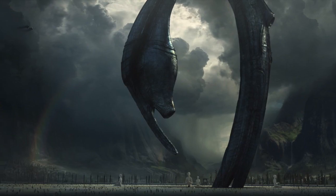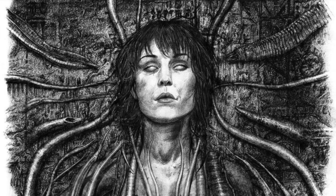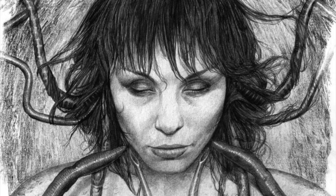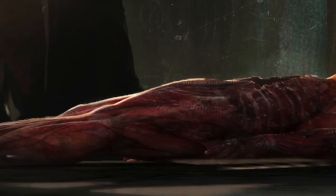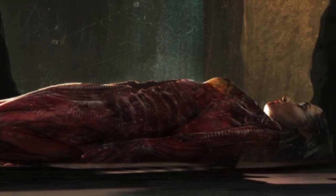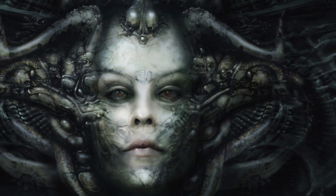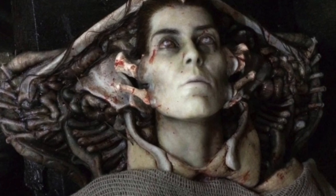A few days ago I did another video on some recently released images of what Shaw could have looked like, and it seems we've got some more released from Evan Shippard as well. One shows what we could have seen Shaw look like laying on the table, apparently skinned, with her head seemingly in a state of mutation. And we see another piece of her face very, very mutated, with the head crest quite reminiscent of what we see in some of the set photos as well.